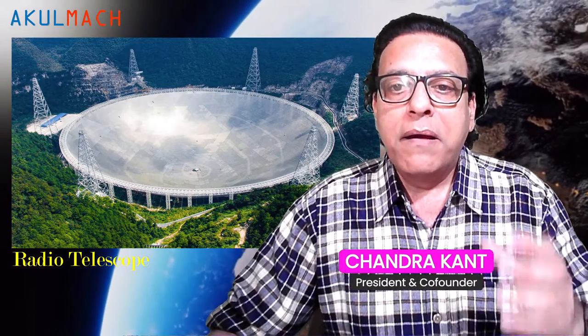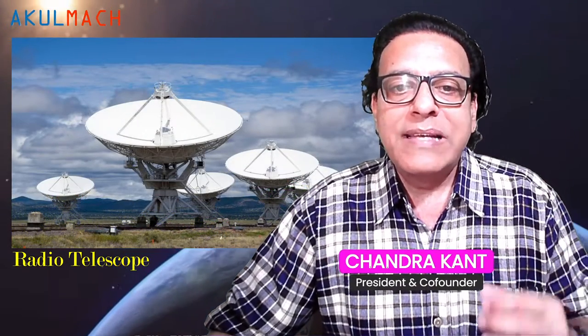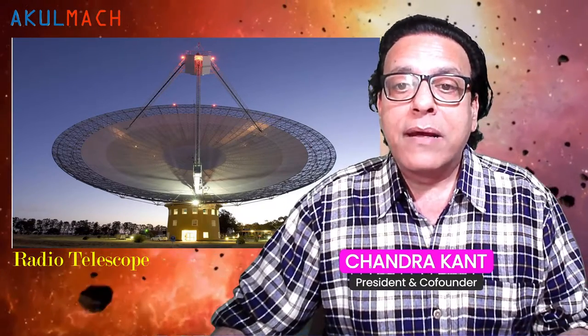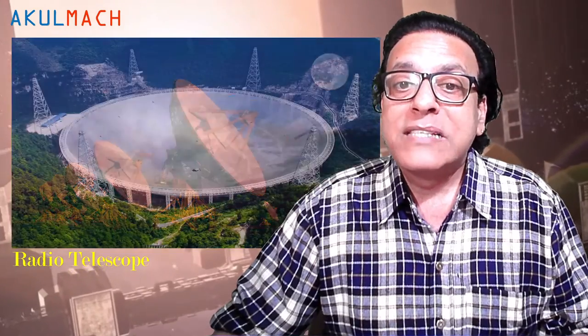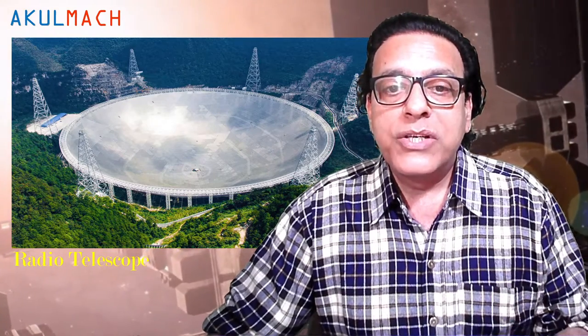A radio telescope is a specialized antenna and radio receiver used to detect radio waves from astronomical radio sources in the sky. Radio telescopes are the main observing instrument used in radio astronomy, which studies the radio frequency portion of the electromagnetic spectrum emitted by astronomical objects. Unlike optical telescopes, radio telescopes can be used in daytime as well as at night. Since astronomical radio sources such as planets, stars, nebulae, and galaxies are very far away, the radio waves coming from them are extremely weak, so radio telescopes require very large antennas to collect enough radio energy to study them.